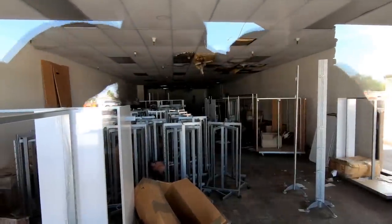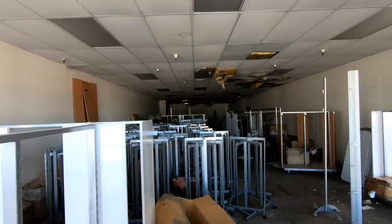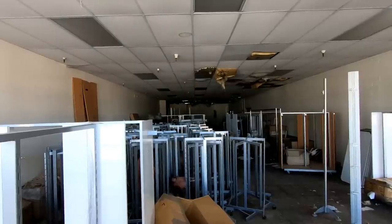I wonder where all these racks and shelving came from. It looks like there might be some sort of a leak in there — you can see portions of the ceiling are collapsing. What a mess.